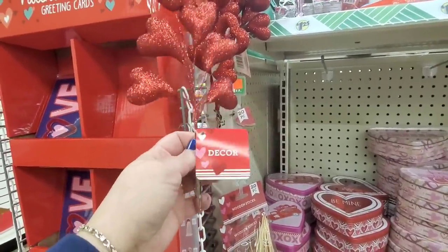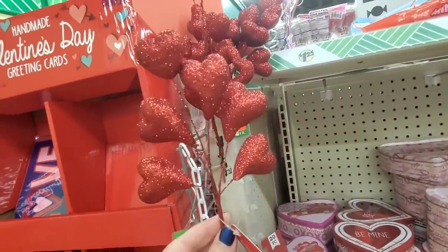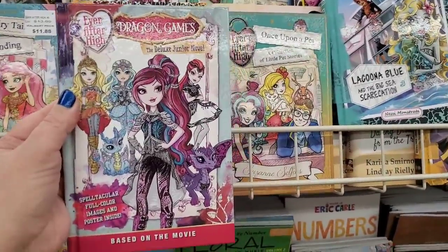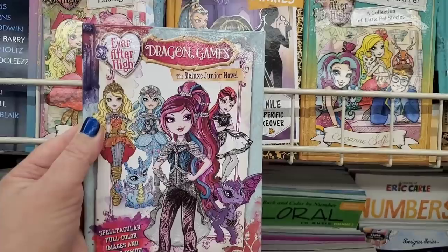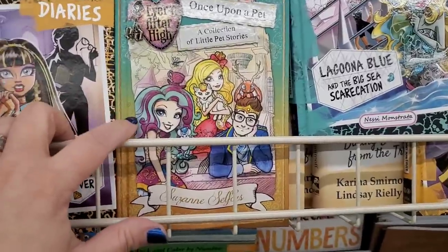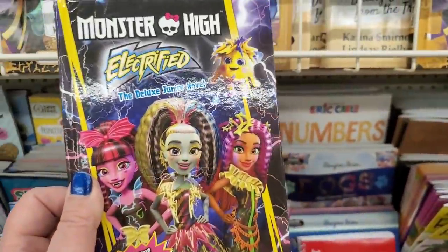I'm finally seeing these beautiful styrofoam heart picks — so gorgeous. They have six little styrofoam hearts, or this style with the open heart and little shred of twigs. They also come in pink. These hardcover books are literally amazing for preteen girls — I'm stunned at how many they have and what a variety. Dragon Games Ever After High, the deluxe junior novel — they'll love it. Ever After High Fairy Tales Ending, Monster High Diaries, Once Upon a Pet, and Monster High Electrified. These are usually anywhere between $9.99 and $13.